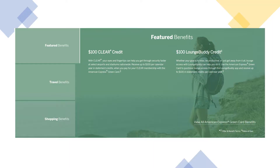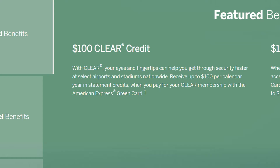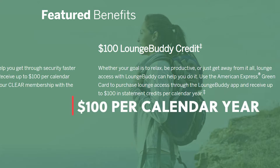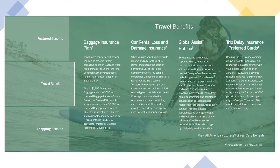When it comes to benefits, American Express is top tier and one of the leaders in the industry. The American Express green card comes with an annual fee of $150. Starting with featured benefits, you have a $100 CLEAR credit — essentially a way to get through airport security faster — and a $100 LoungeBuddy credit, which gives you credit to enter certain lounges up to $100. On the travel side, the card includes baggage insurance, car rental loss and damage insurance, a global assist hotline, and trip delay insurance.